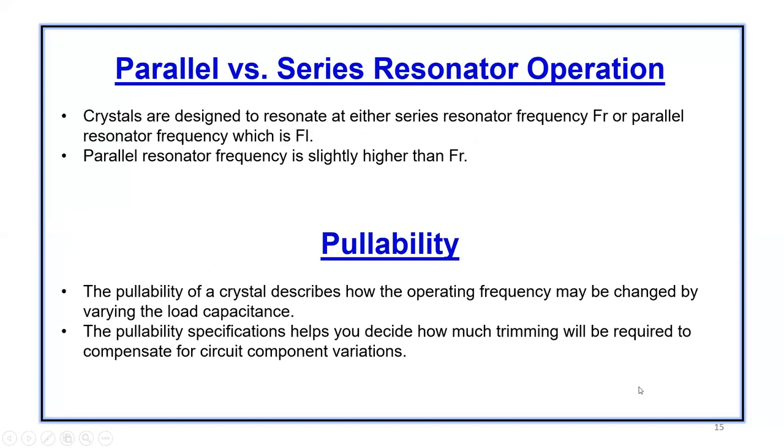We could have parallel or series resonant operation depending upon the requirements. Parallel resonant frequency is FL at load, and series resonant frequency is FR. Pullability describes how the operating frequency may be changed by varying the load capacitance. The pullability specification helps you decide how much trimming will be required to compensate for circuit component variations.